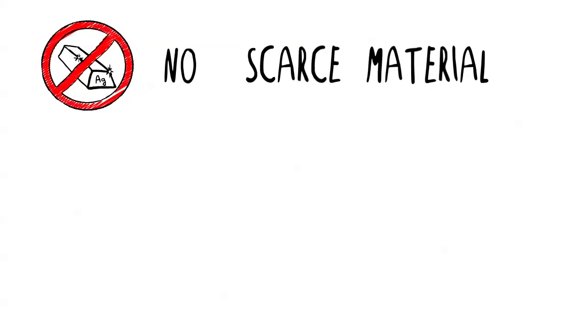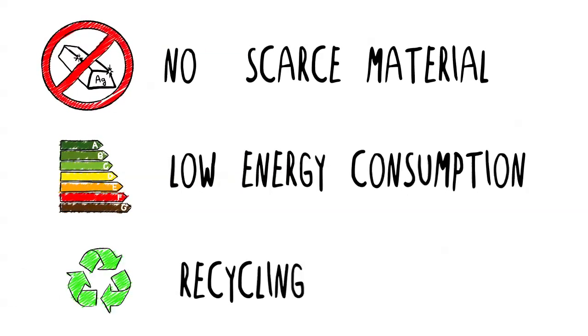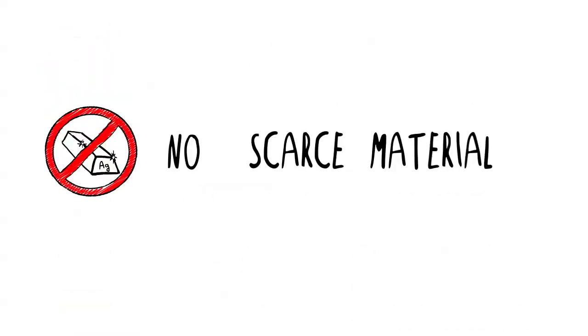For photovoltaics to be sustainable, there are three main points we have to address. We don't want to use scarce materials. We want to have a low energy consumption and a small carbon footprint in the manufacturing of the PV module. And we need to recycle the PV modules at the end of their life. Let's look at our first point and see whether we are really using abundant materials in our PV modules.